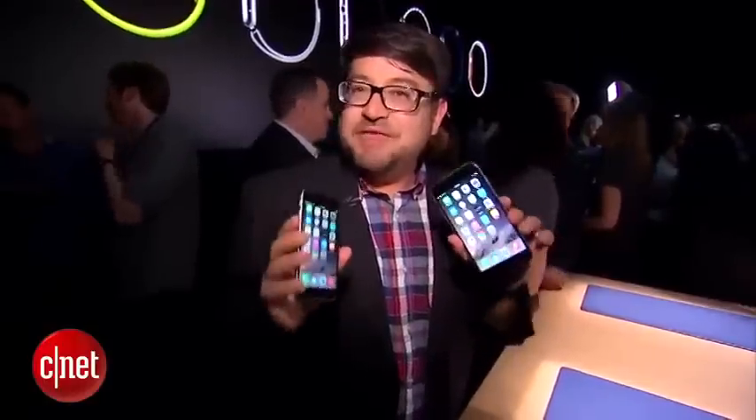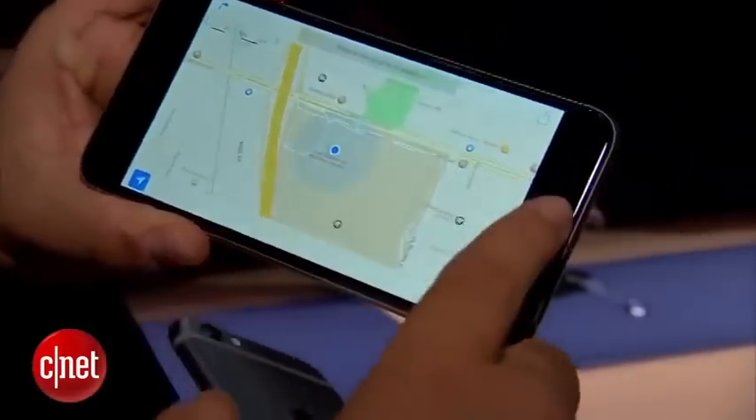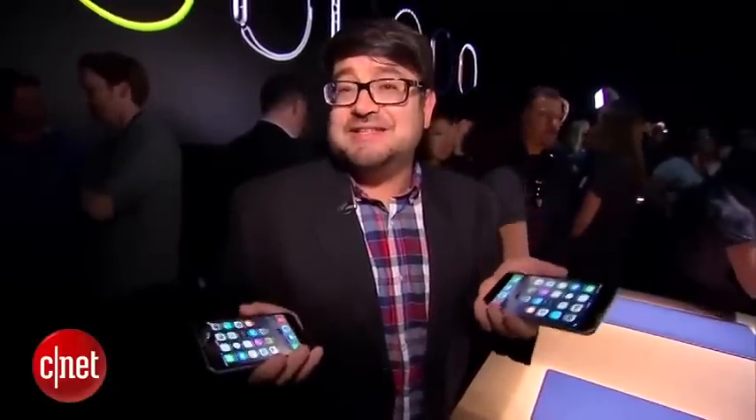Now what about battery life? These both have a little bit of battery life gain — anywhere from one to two hours or a little bit more, depending on usage, according to Apple, for video or web browsing. You're going to get a little more battery life juice out of the iPhone 6 Plus, but stay tuned for our testing at CNET.